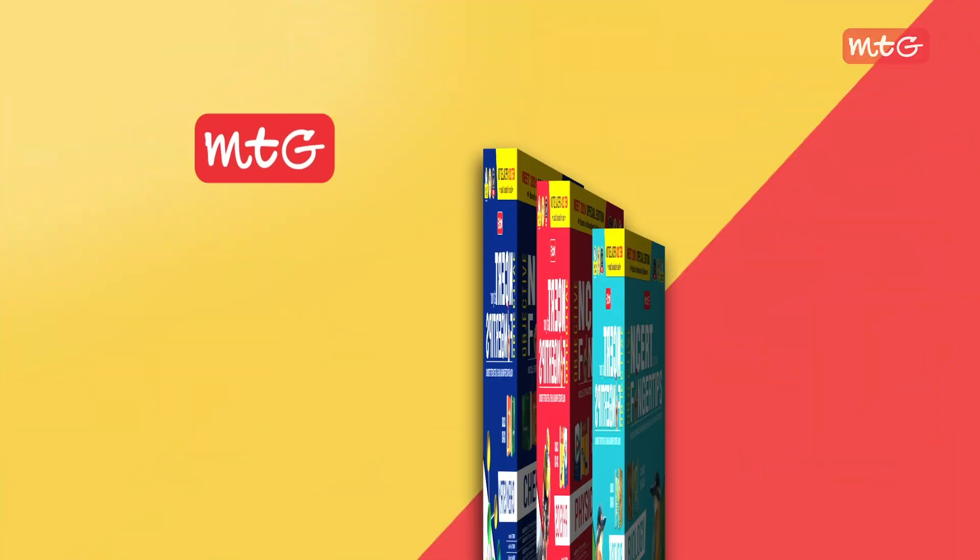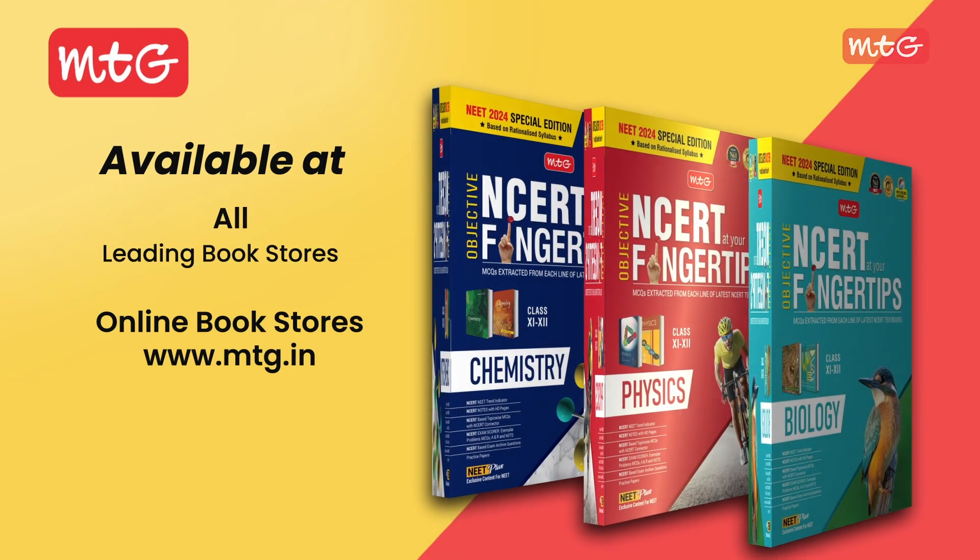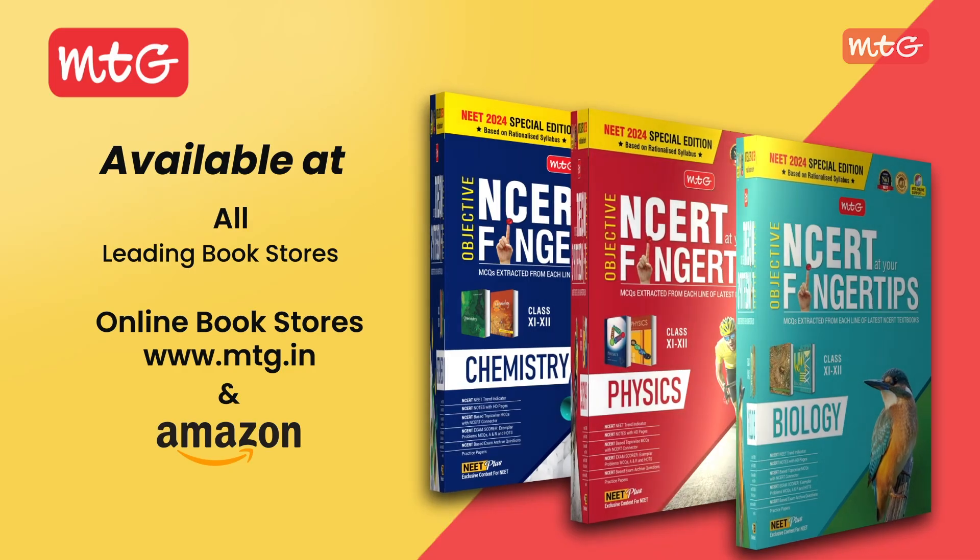Get ready to ace the NEET 2024 exam. MTG's Objective NCERT at Your Fingertips is available at leading bookstores and online platforms like mtg.in and Amazon. Elevate your preparation and see success with this comprehensive guide. Happy studying, future doctors!